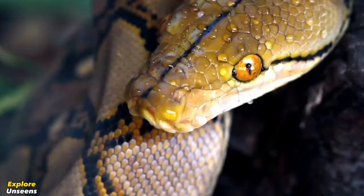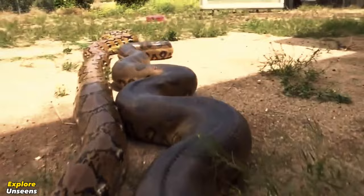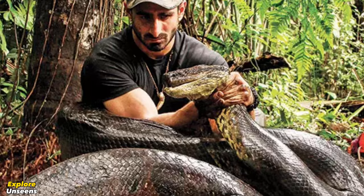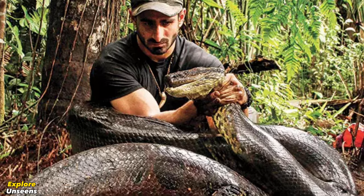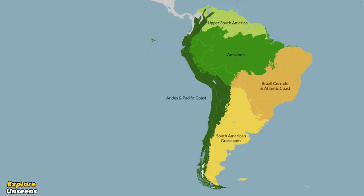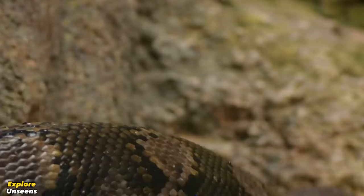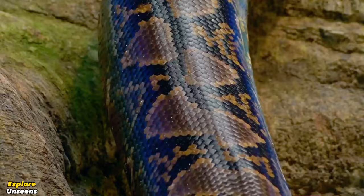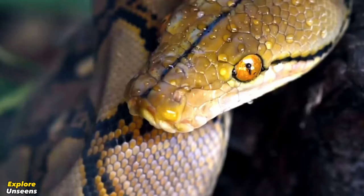Let's first understand the physical characteristics of these two colossal reptiles. The giant green anaconda, also known as Eunectes murinus, is one of the largest snake species on Earth and belongs to the family of constrictor snakes found in South America. The giant reticulated python, also known as Python reticulatus, is one of the largest snake species in the world, with a slender body covered in beautiful scale patterns ranging from brown to yellow with distinctive diamond shapes.